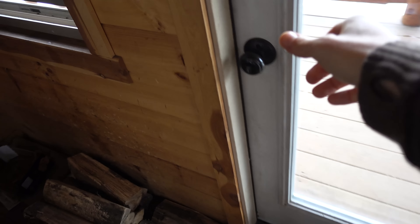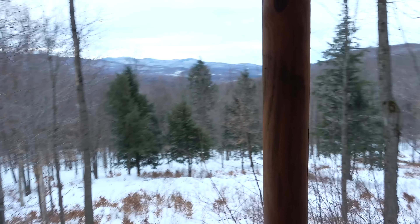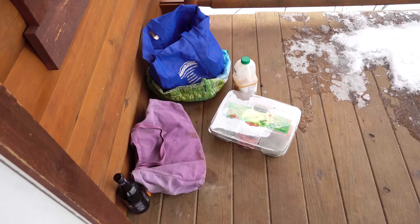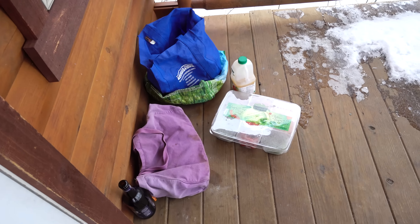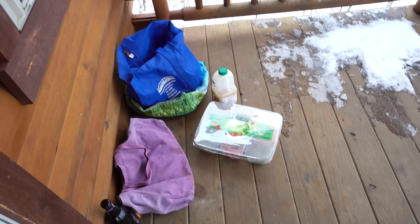Outside here we have a balcony with a pretty nice view. Here is kind of like our de facto refrigerator — just the things we normally have chilled in our refrigerator, like some vegetables and meats and cheeses.